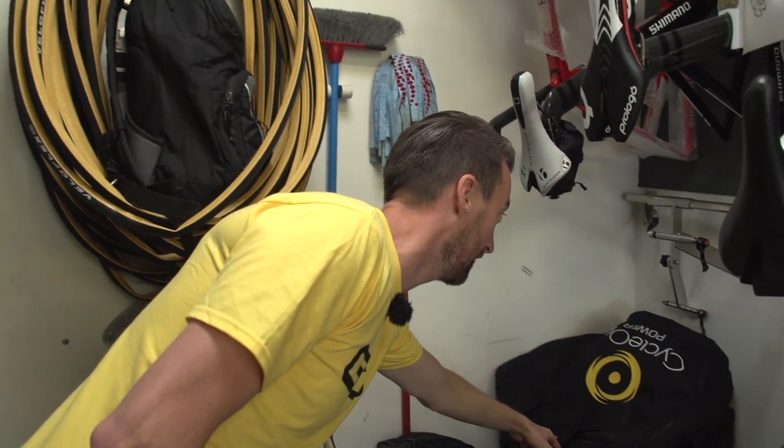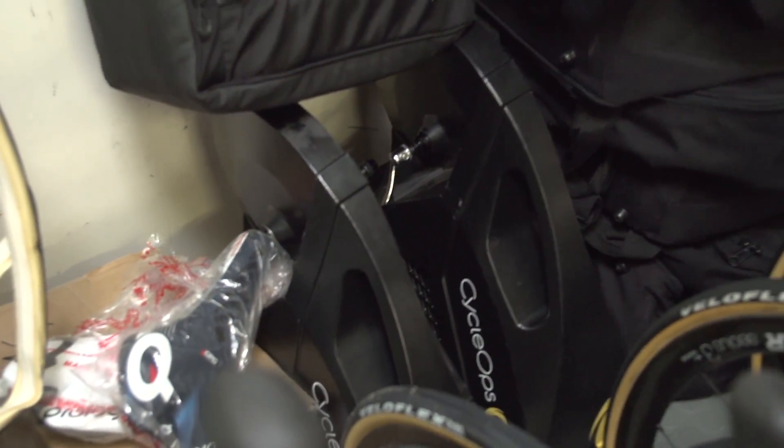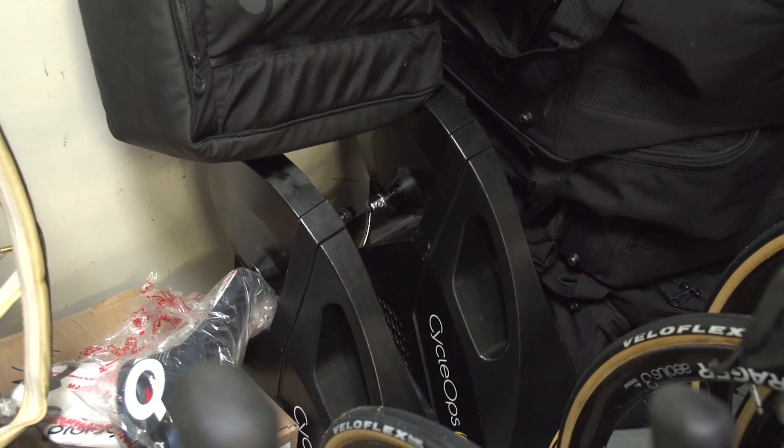Right in the back corner, there's a load of CycleOps trainers. They are called the Hammer, and apparently they were released just recently at the Tour of California.